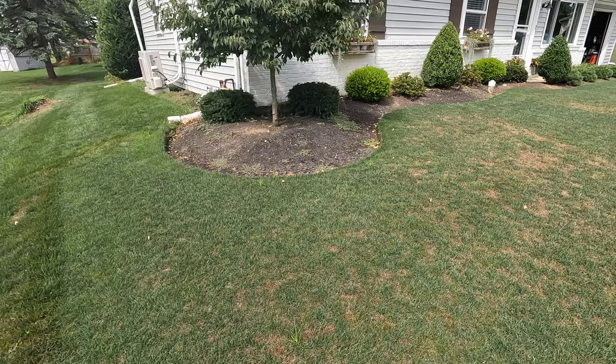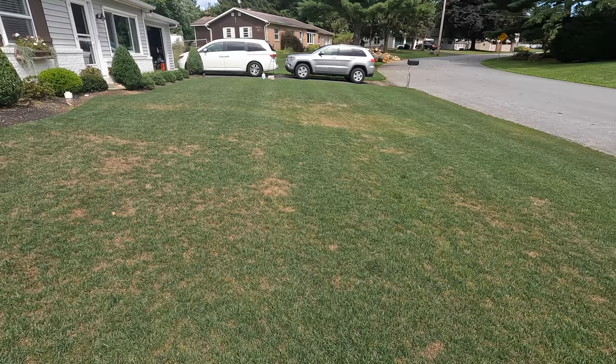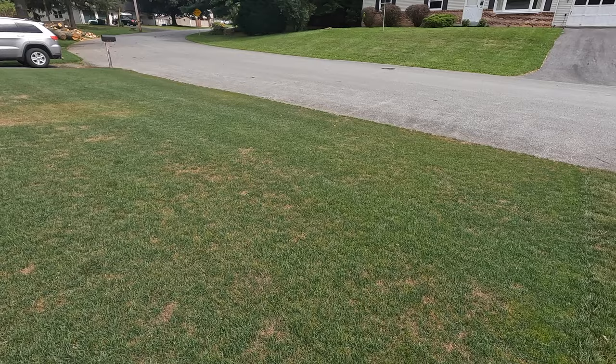Now let's talk damage. Most armyworms won't eat the crowns of your lawn — that's a good thing, meaning the lawn will hopefully come back and continue to grow. But if they're super hungry and there are a lot of them, they will start eating the crowns, and that's irreversible damage. They cut it right off. I woke up the next morning and saw tons of dead spots because they're most active in the evening or at night. As they get bigger, their mandibles get bigger and they just chew and chew regardless of time.